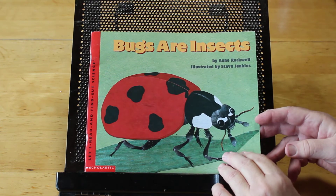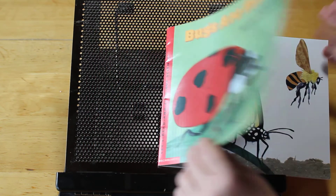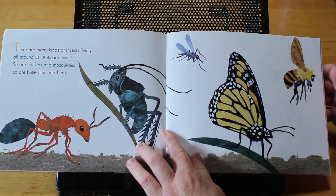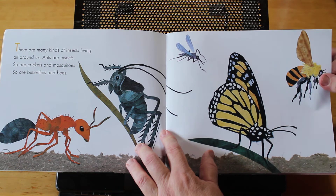This is a great science book about bugs. Bugs are insects. It's by Anne Rockwell and Stephen Jenkins drew the pictures. There are many kinds of insects living around us. Ants are insects. So are crickets and mosquitoes. So are butterflies and bees.